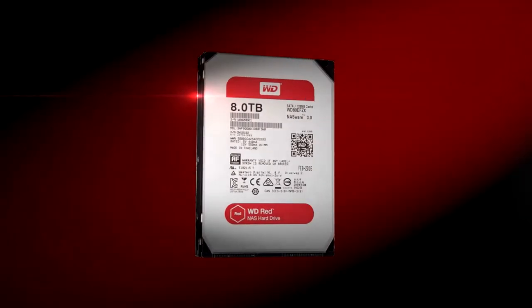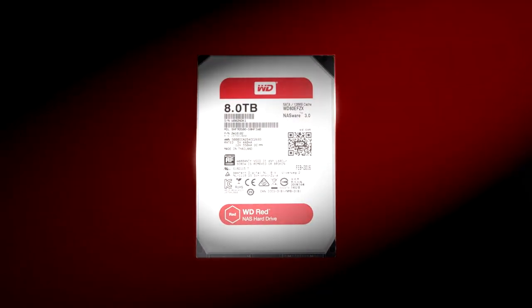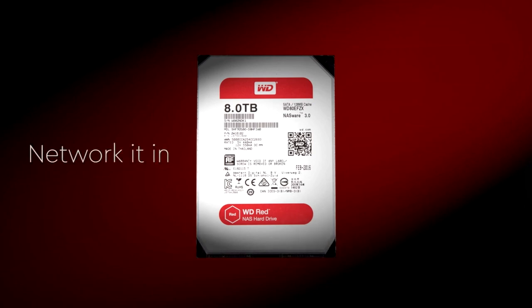Pictures, videos, movies, files — with a variety of capacities available, there's plenty of room to store it all. Always on reliability, built for NAS. Network it in, WD RED.